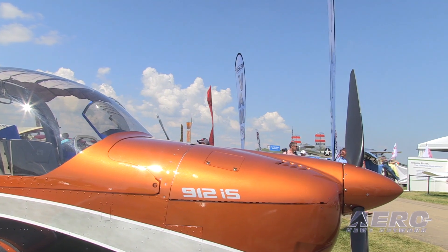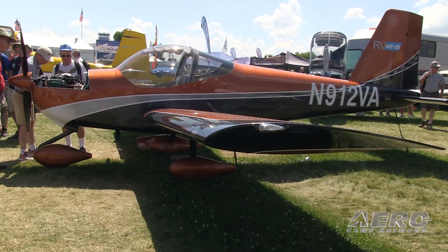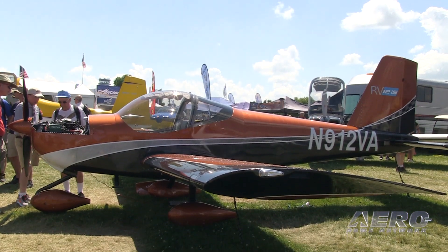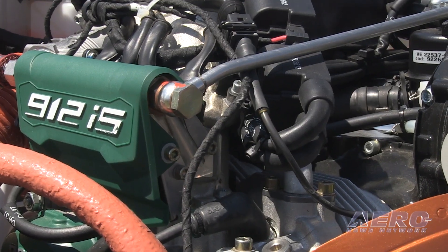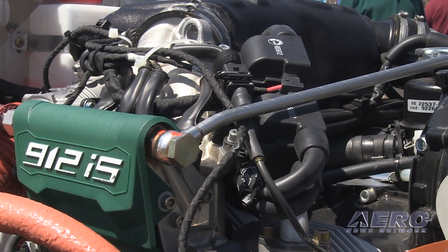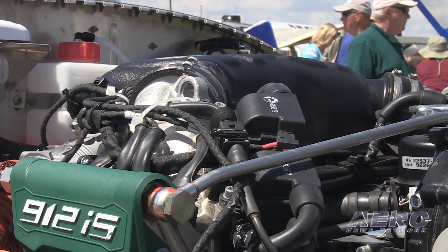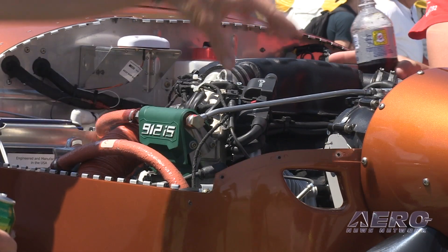Stress levels that needed to be redesigned — we've done that. We've improved the landing gear, both the nose gear and the main gear, in anticipation of use in flight schools. Installing that engine, there are a number of heat issues that happen with the IS, and we have those solved. We're using the IS Sport engine, which has more torque than the ULS.